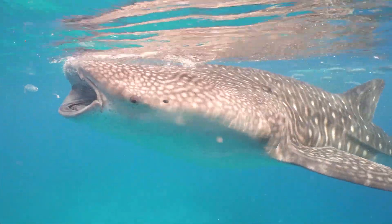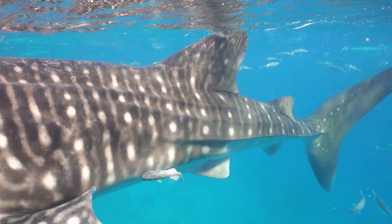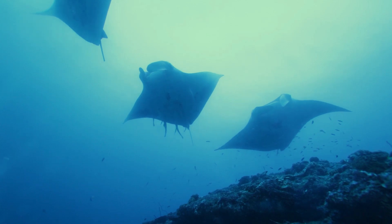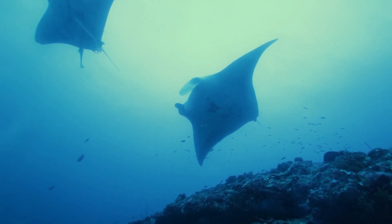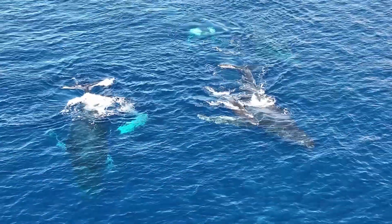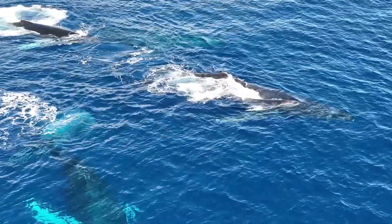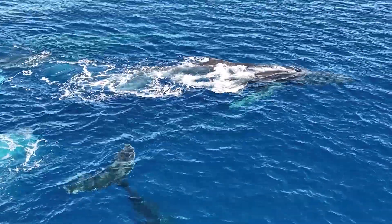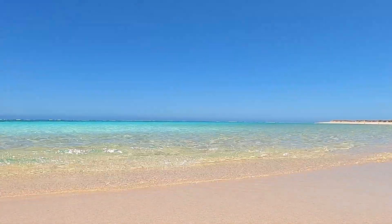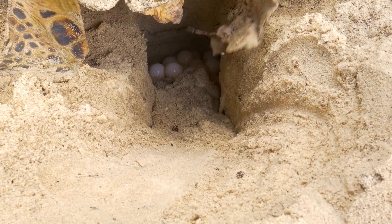Ocean visitors include threatened and endangered species. Filter feeders like whale sharks and manta rays feed on coral spawn and zooplankton. Humpback whales visit on their journey north to breed and birth. The shores along the Ningaloo coast provide mostly undisturbed breeding and nesting grounds for three of the world's seven ocean turtle species.